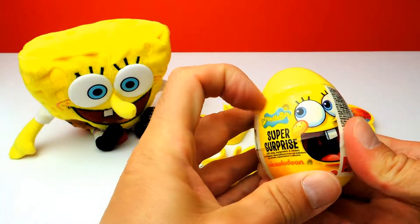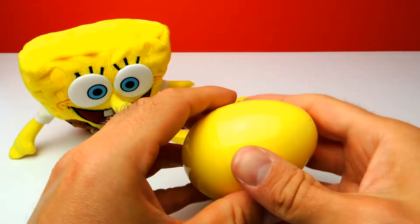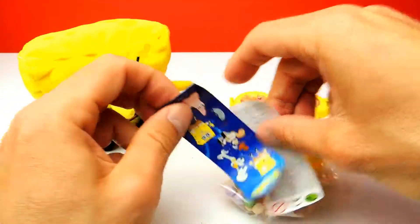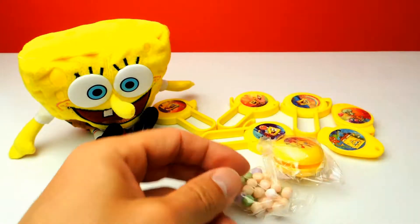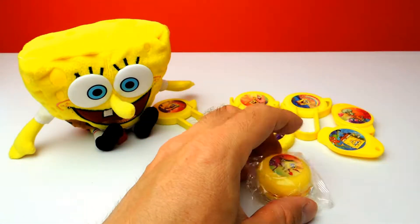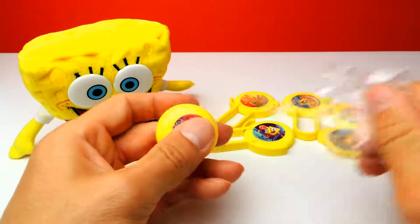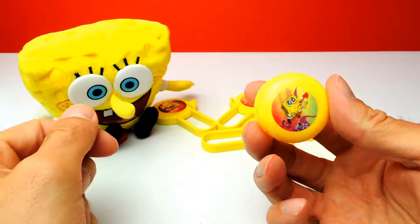Okay guys, this is our last surprise egg. Hopefully not another disc and not another whistle — maybe something else. Yay, it's something different! I think we got some kind of yo-yo or something like this. But of course the sticker is the same. I think I will give all the candy to Spongebob later. And here we have our toy and it looks like a yo-yo. This definitely looks like a yo-yo. So let's open the bag. This is our toy but I can't find the beginning of the wire — that's strange.